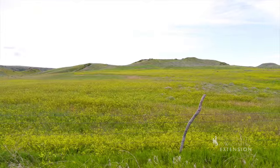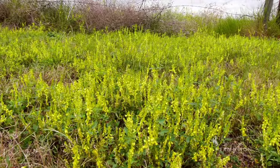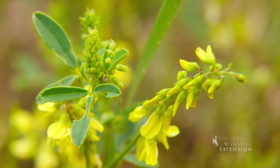Yellow sweet clover is not native to Wyoming and is originally from Europe. This plant is most often a biennial, meaning it takes two growing seasons to mature. During the first growing season, the roots are developed. Plants then produce seeds with the second year of growth.